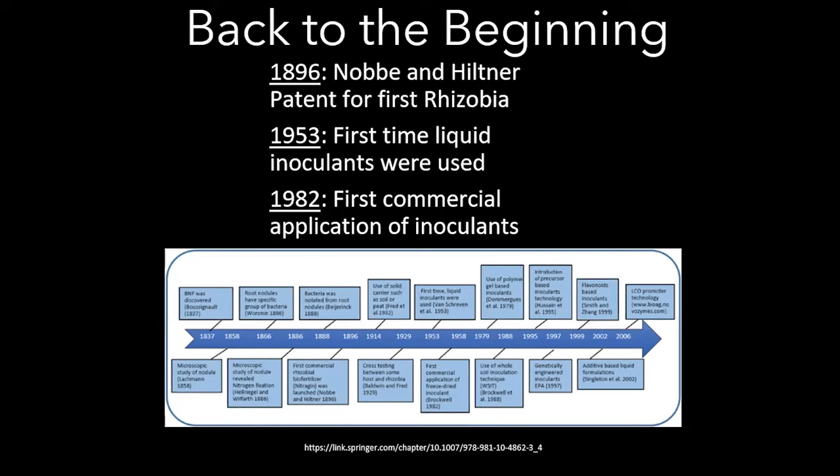Dennis guessed the 1950s, since that's when it really got started for him. But it goes much further back. Looking back to the fairly early 1800s, 1830s, the idea of biological nitrogen fixation was discovered — organisms able to do that. And incredibly, the first patents in the U.S. were in 1896. Nobbe and Hiltner held the patent for the first Rhizobia. By the 1930s, it was common practice to be utilizing these.